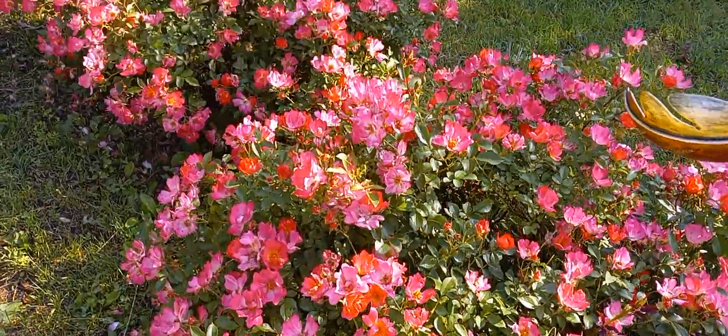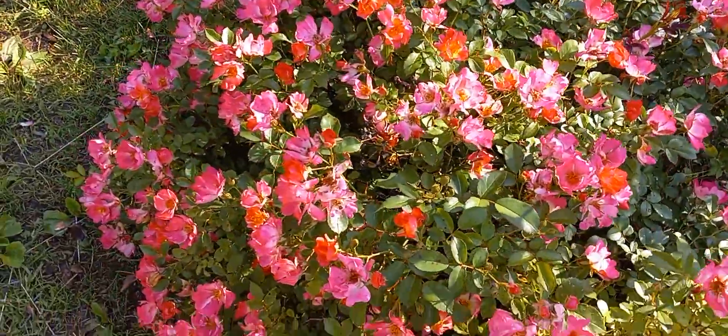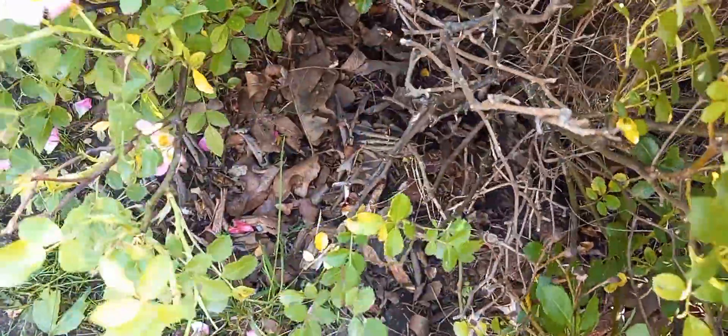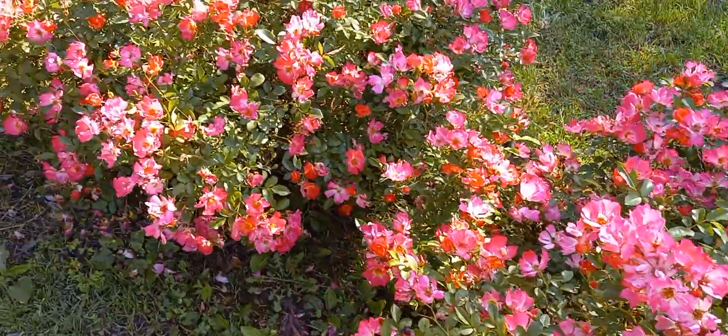Weeding these things is kind of a challenge. We get a lot of grass and stuff that comes up through these. Basically what you have to do to weed them out is actually lift them up to get the grass out from underneath that grows through them — kind of a challenge.